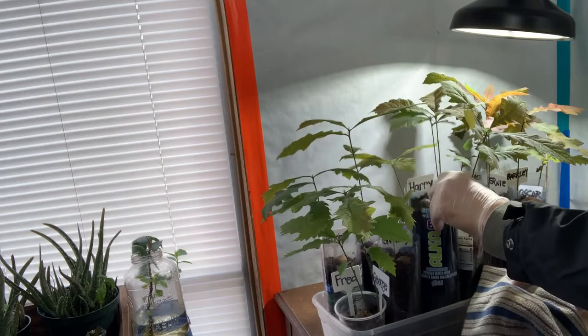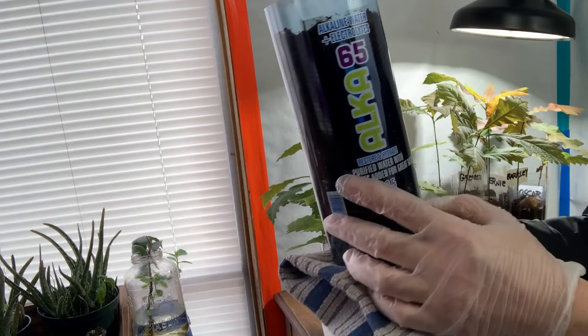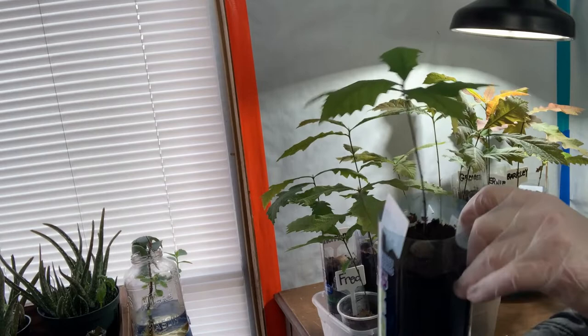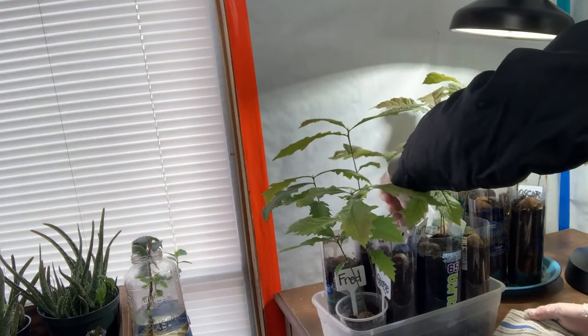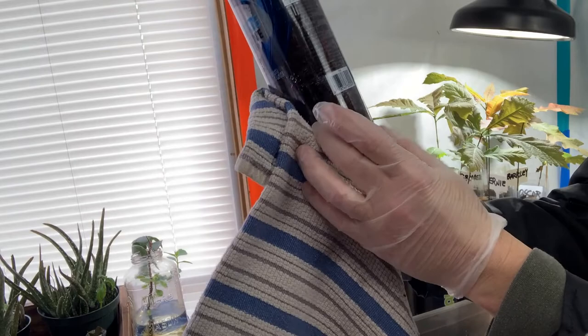Here we've got Harry — Harry had the acorn weevil in it but still sprouted. There are some roots down here, a few leaves, look pretty good, nice and green. This one isn't turning brown yet. Back behind Harry we've got Ron — Ron's got some nice roots going on down here and looks nice and healthy.